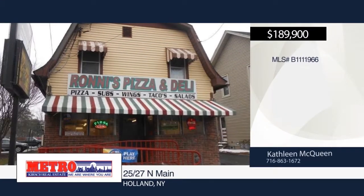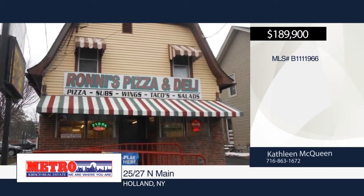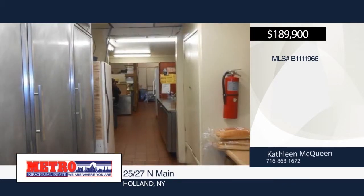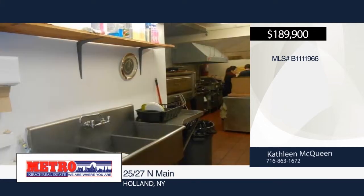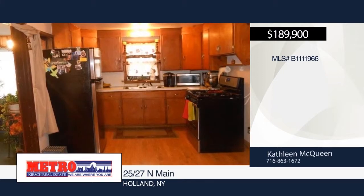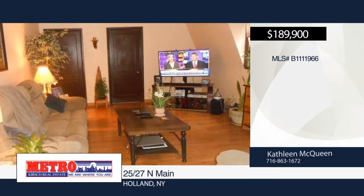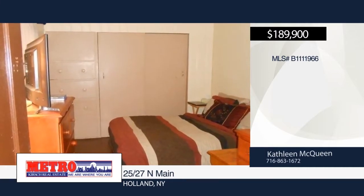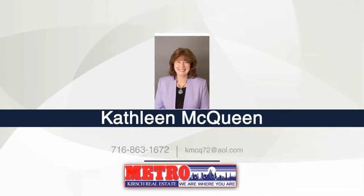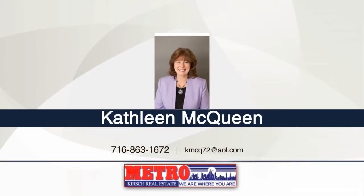Check out Rana's Pizzeria, an established business for 38 years. This is a turnkey business — be your own boss. The building and business includes recipes, equipment, and inventory. Set up for dine-in or take-out; the possibilities are endless. Upstairs features an updated three-bedroom apartment with kitchen, dining area, living room, sunroom, and bath. The income from the apartment would be $750 per month. A huge parking lot for customers with no maintenance is also included. Make it yours with a call to Kathleen McQueen.